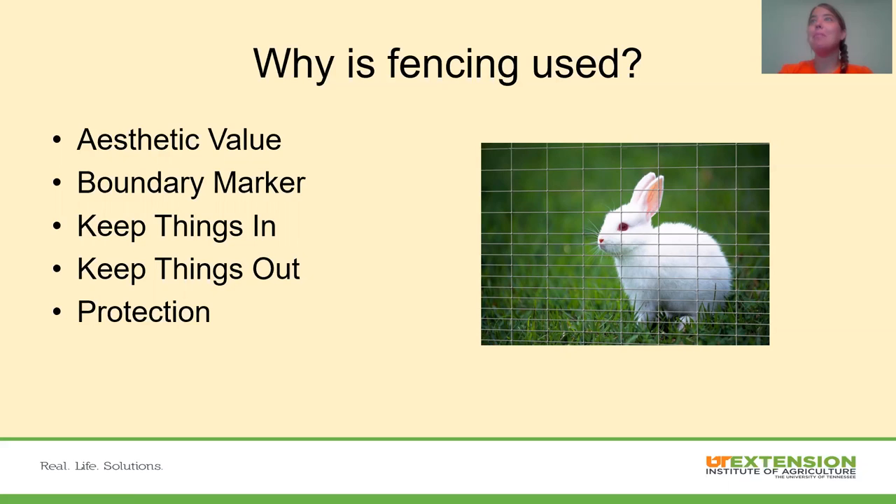What we're wanting to keep out may depend. We may be wanting to keep livestock in a pasture, but also wanting to keep livestock out of a garden. And then protection — when we're talking about somebody that raises sheep and goats, they want to protect them from predators getting in and harming them, or protection for our garden from things such as deer and rabbits.